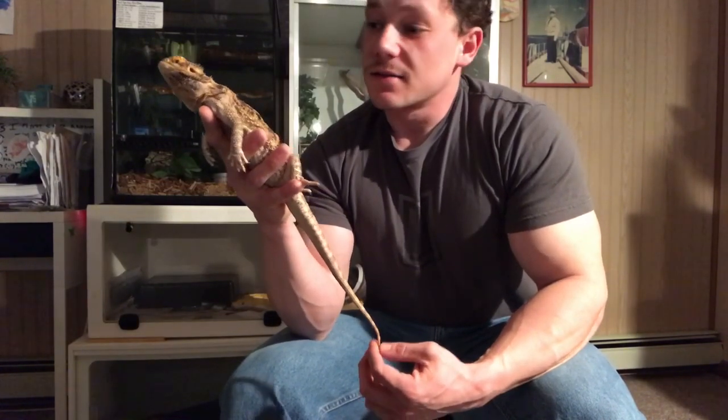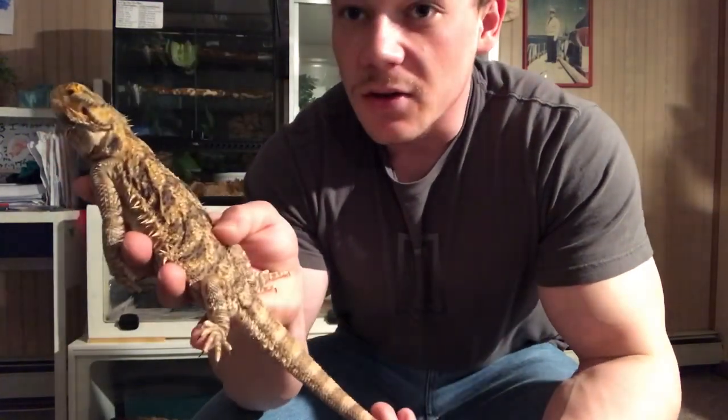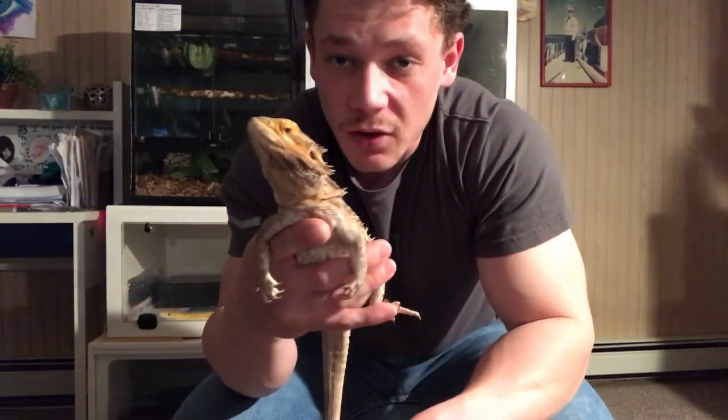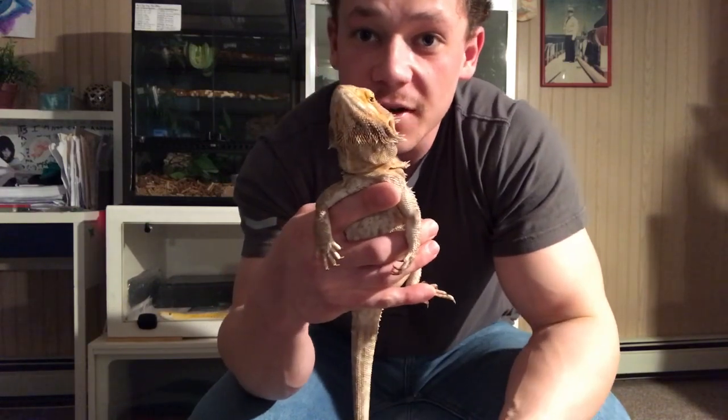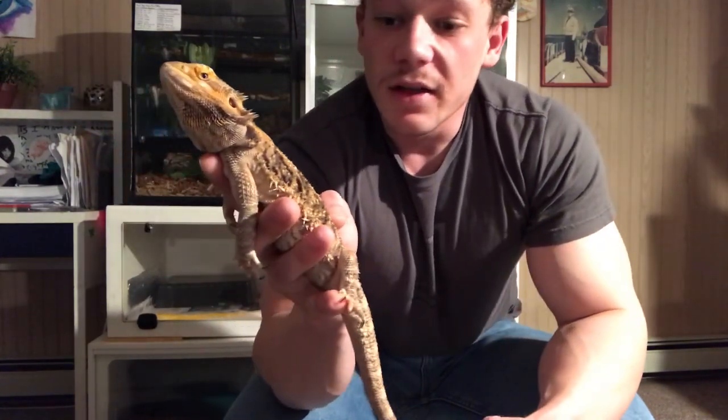We're gonna look at my bearded dragon reptile here — she's looking around. The first animal we're gonna look at is my bearded dragon, Reptar. Bearded dragons come from Australia, which is on the eastern hemisphere. We live in the western hemisphere, but Australia is one of our seven continents and also a country. Bearded dragons live in very arid and dry environments, so they've adapted to live where there isn't much water.